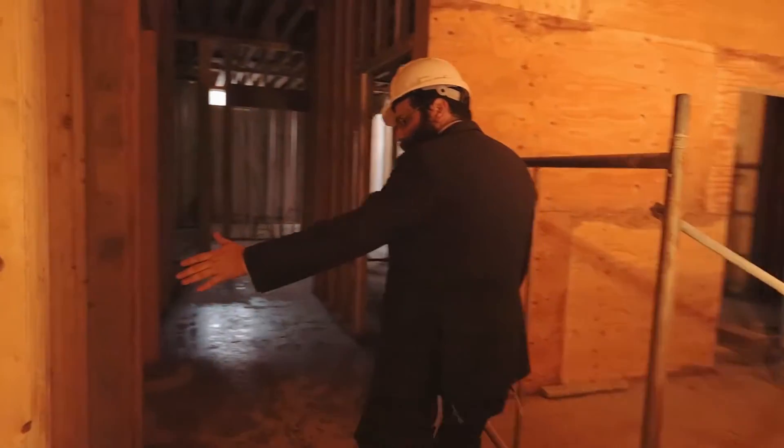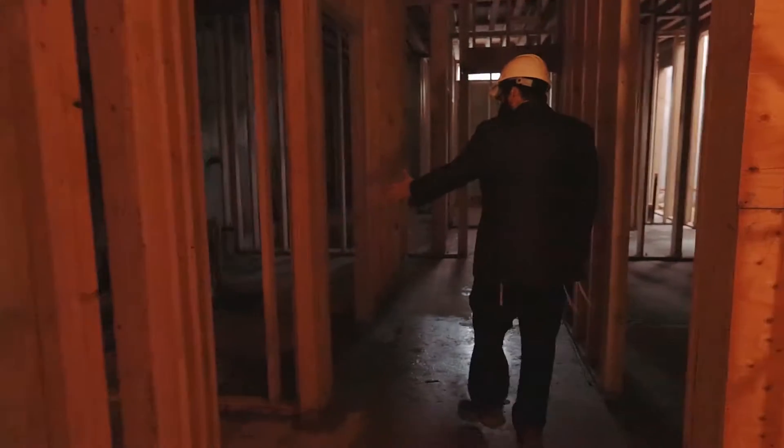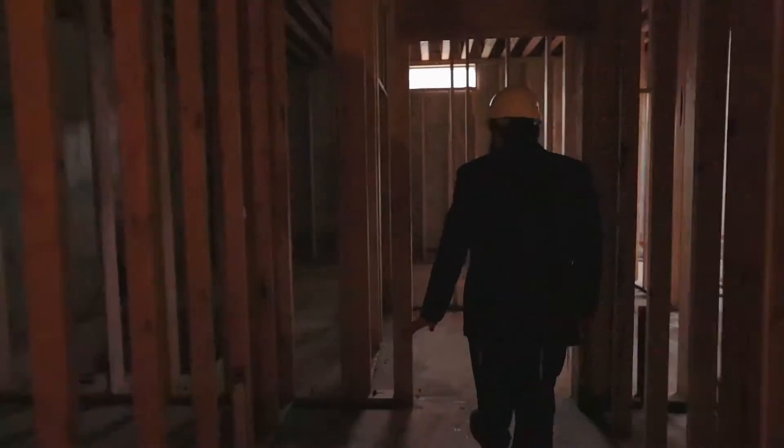On the left here is the electrical room, where there is storage, and the mechanical room, and then we enter the mikveh.